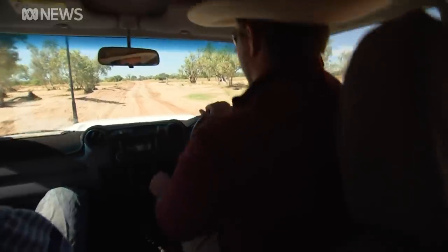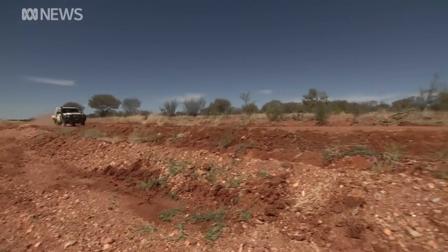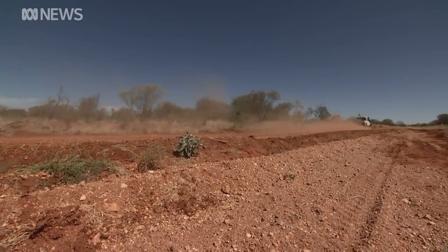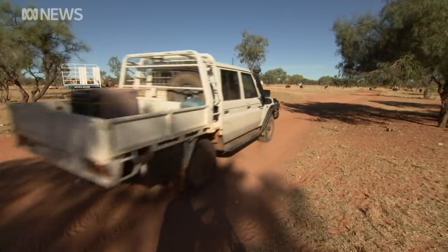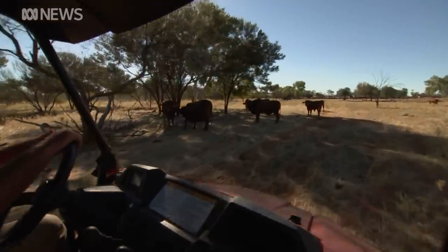Mount Denison is a cattle station about 300 kilometres from Alice Springs, along a government access road that links the Tanami to the Stuart Highway. Being a private family-owned company, it's just me, my mother and two brothers out here actually working. It's stopping us from being able to move our cattle when we want to and need to when prices are at their best, which is our main source of income.